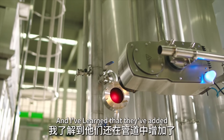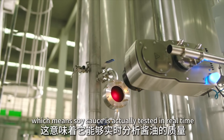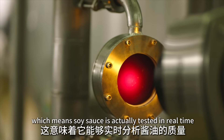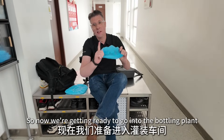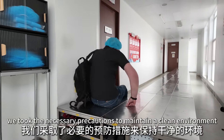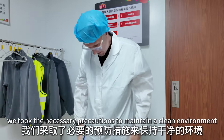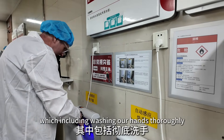They've added NIR spectral analysis to the pipelines, which means the soy sauce is actually tested in real time. Now we're getting ready to go into the bottling plant. Before entering the production area, we took the necessary precautions to maintain a clean environment and followed a strict hygiene protocol, which included washing our hands thoroughly and using alcohol to ensure they were germ-free.